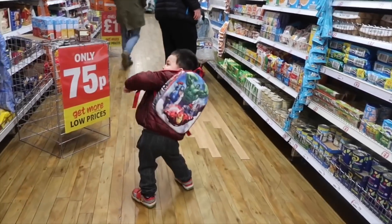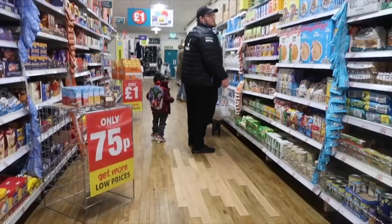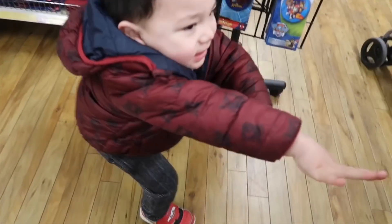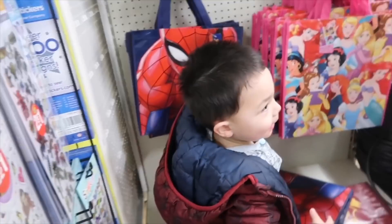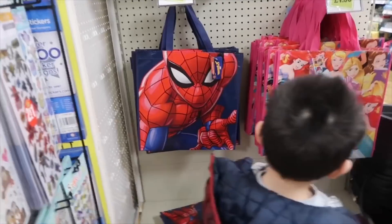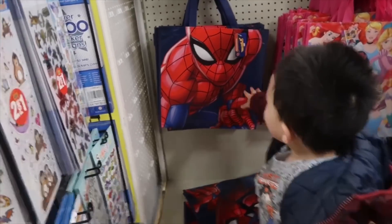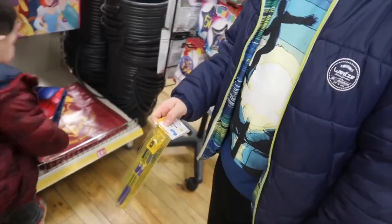Look at Noah, he's so happy - he's such a cutie! He loves Spider-Man, this boy! That one's for girls - it's a cute little pencil case. Come on then, my boys.